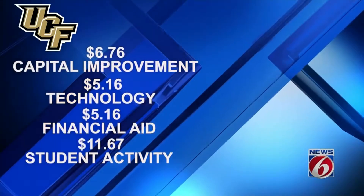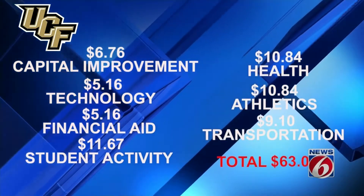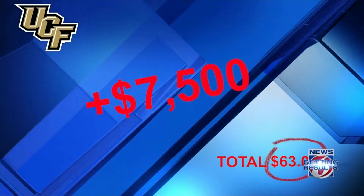UCF also has other fees for most students, including a health fee, an athletics fee, and a transportation access fee. The grand total: $63.01 per semester hour, or about $7,500 over four years.